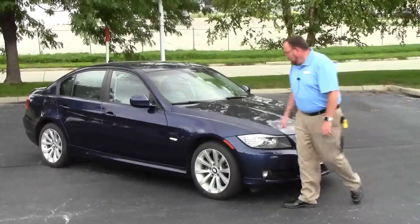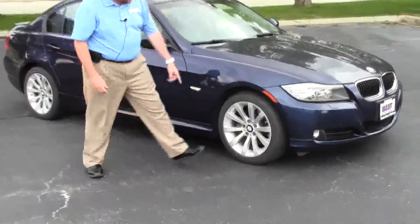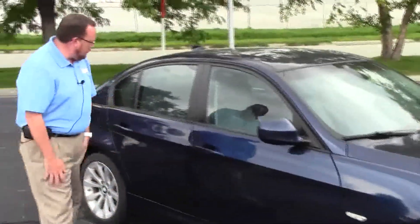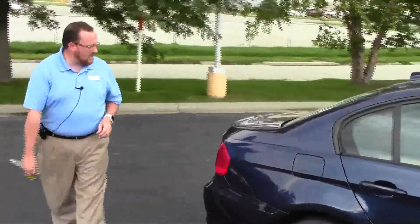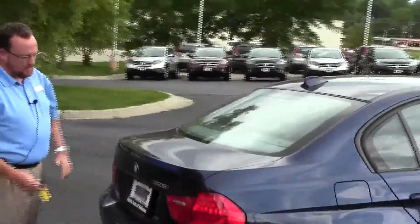It has the clear bra which you can't see, 17-inch alloy wheels, looks like brand-new Bridgestone tires, breakaway mirrors, reinforced steel door beams, window shades in the back. This car has passed our mechanical inspection and comes with our 60-day warranty. Wraparound tail lights, rear window defrost and wiper, also has a shade in the back window.